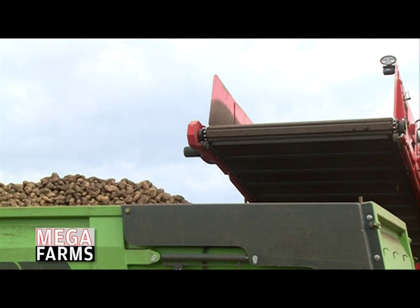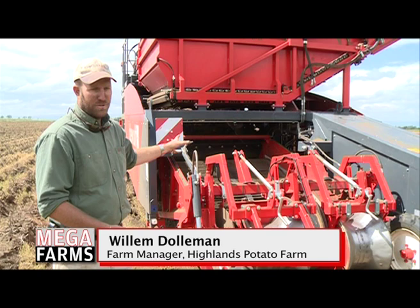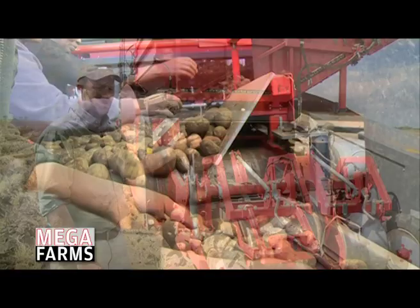These machines are quite an investment, but they're designed to try and be as gentle with potatoes as possible. A potato is a living thing — it has eyes, it gets bruised. So you have to be very careful with it as it goes to the store, so that you don't cause any unnecessary damage.